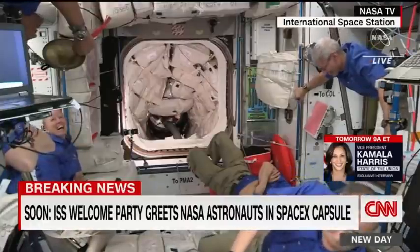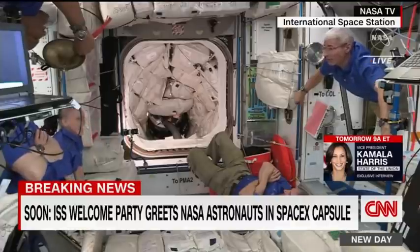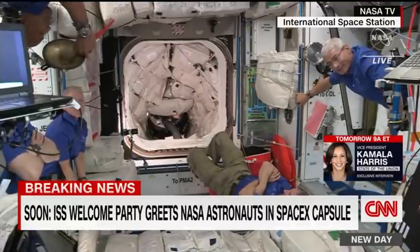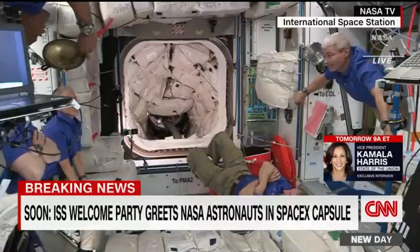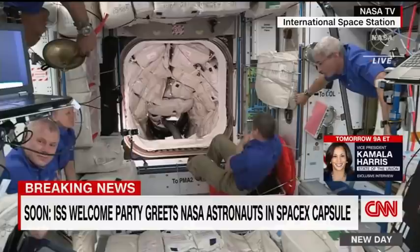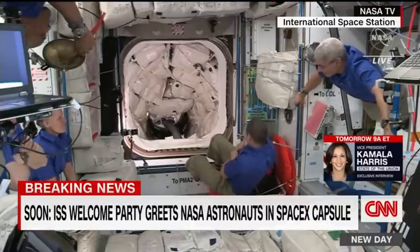What you're looking at is the crew of the SpaceX Dragon capsule, set to be welcomed aboard the International Space Station by the current crew members any moment now. The SpaceX crew took off from Kennedy Space Center early Friday and spent nearly 24 hours soaring through orbit at more than 17,000 miles per hour just to catch up to the ISS.